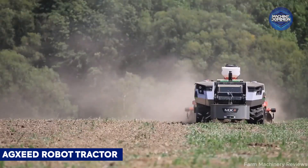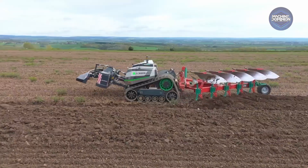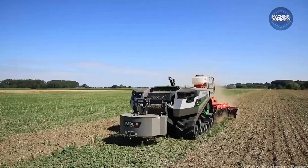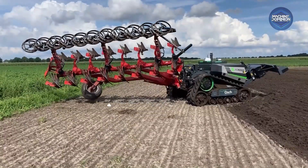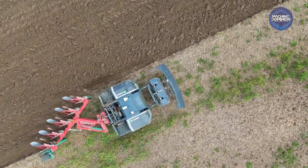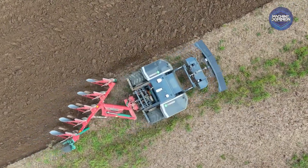The AgBot 5.115T2 drives on crawler tracks with adjustable width and handles heavy tillage without operators. It recently won Robot Tractor of the Year 2025 for field-proven strength, autonomy, and sustainability.